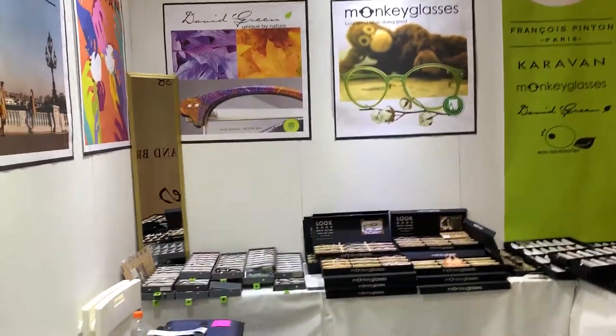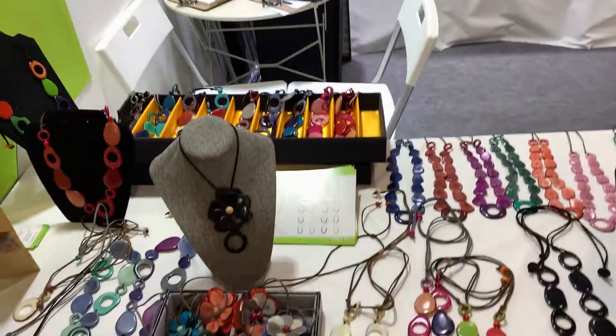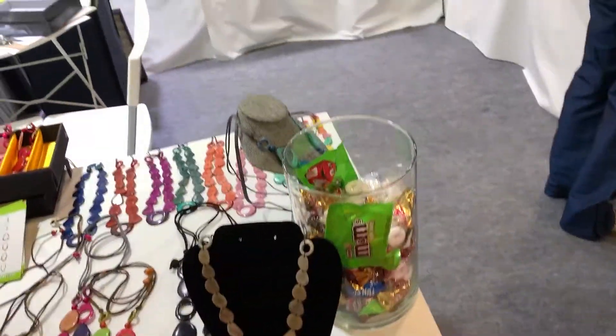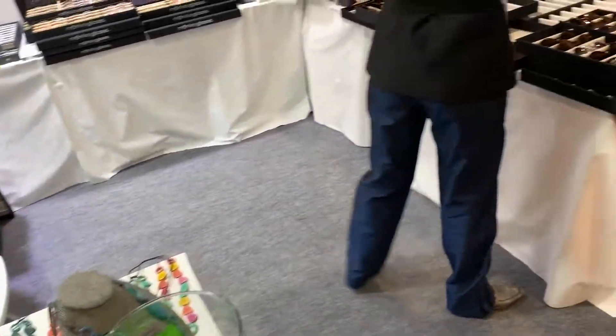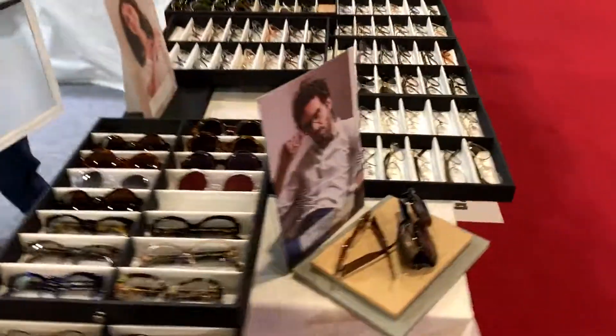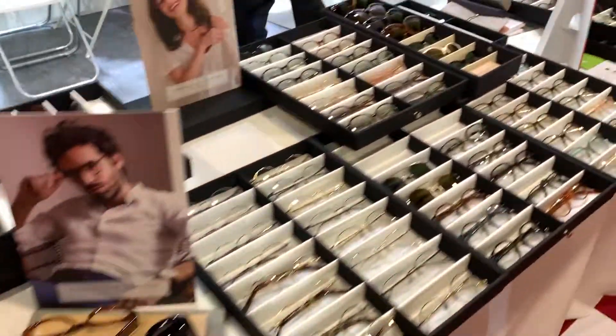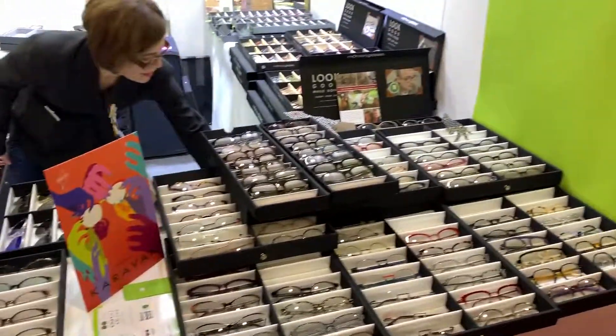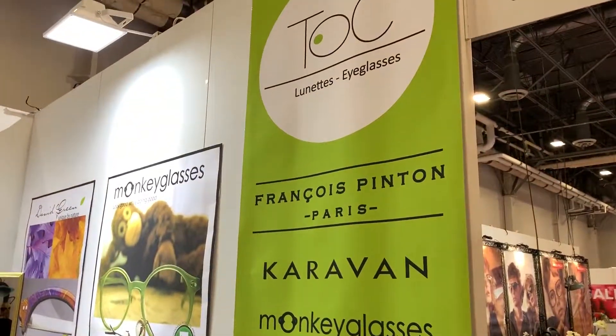This is Monkey Glasses. What they're doing is not only do they have glasses, but they have jewelry to hang your glasses from. This is actually great. We'll just show you what some of their frames look like. Very smart, very hip, very up-to-date. And that's Monkey Glasses.